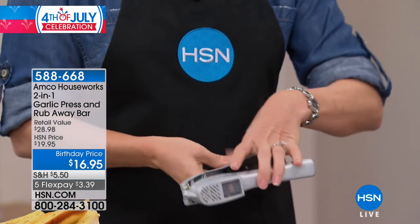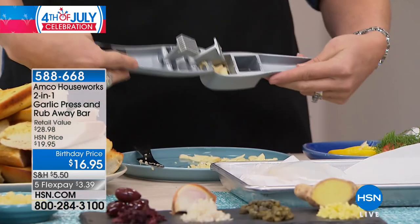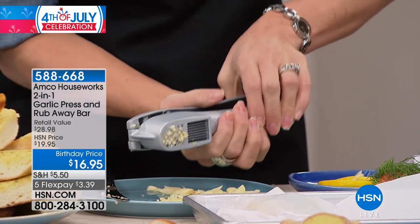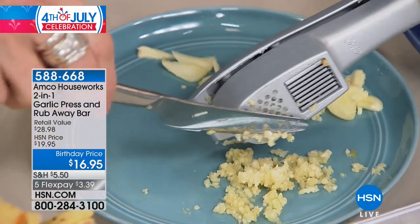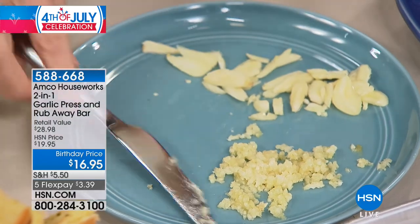Here's the garlic press — it minces and slices. I actually have three cloves on the inside. You can put two to three, maybe even four, depending on how large they are. All you do is give it a squeeze and look at how much garlic we get minced. So now every single dish that calls for garlic — which in my house is every single dish.